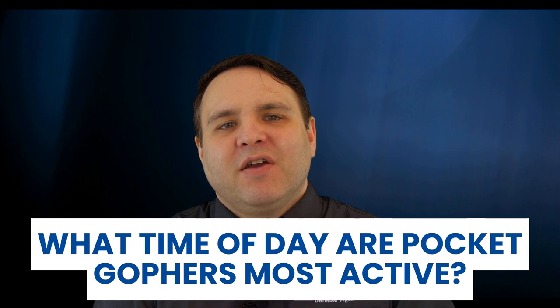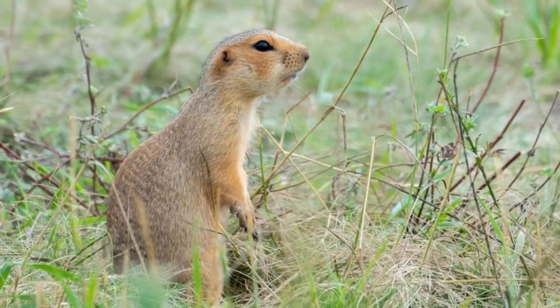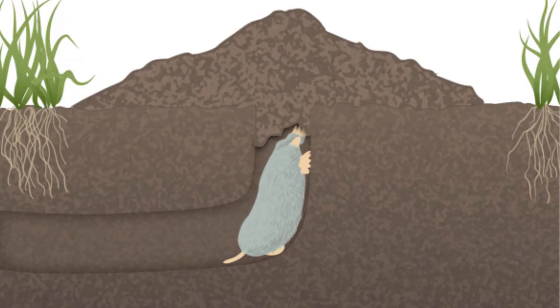What time of day are pocket gophers most active? Pocket gophers are active year-round and may burrow at any time of day. However, most gopher activity takes place in the spring when they construct up to three mounds a day. They are most active around dusk and at night. How many pocket gophers are in a colony? Pocket gophers generally prefer to live alone except when they have offspring. However, populations can be as dense as 60 per acre when food is plentiful.